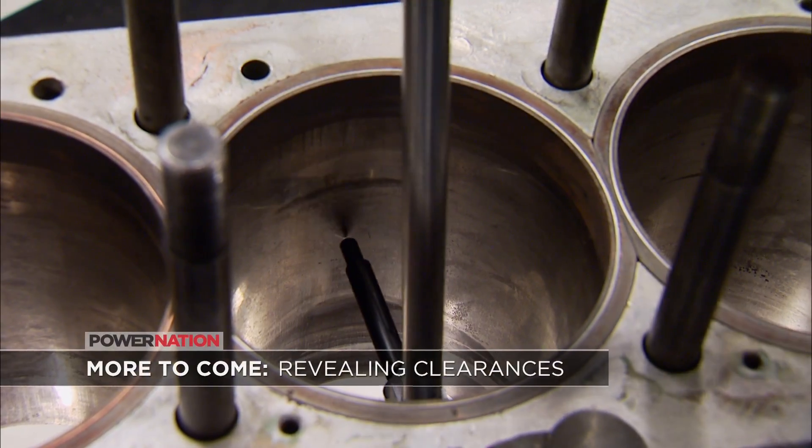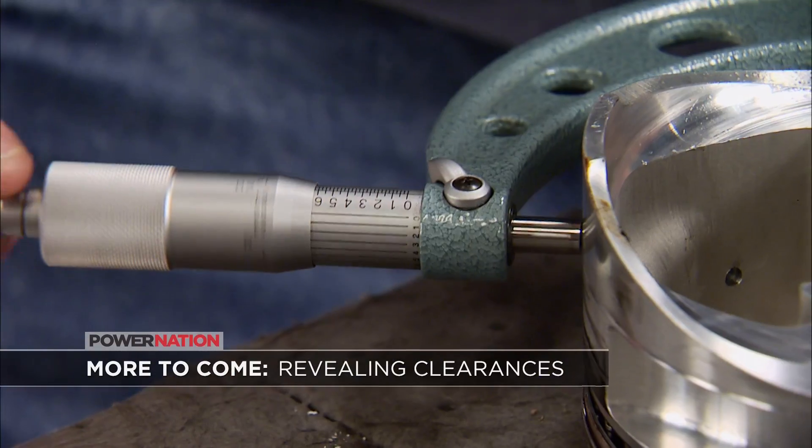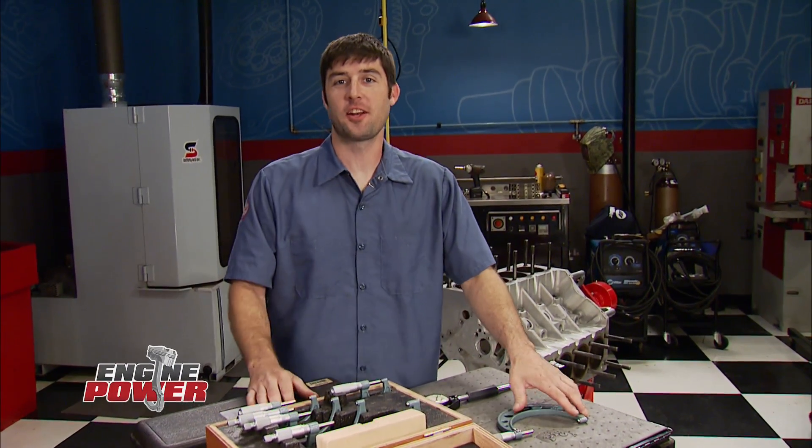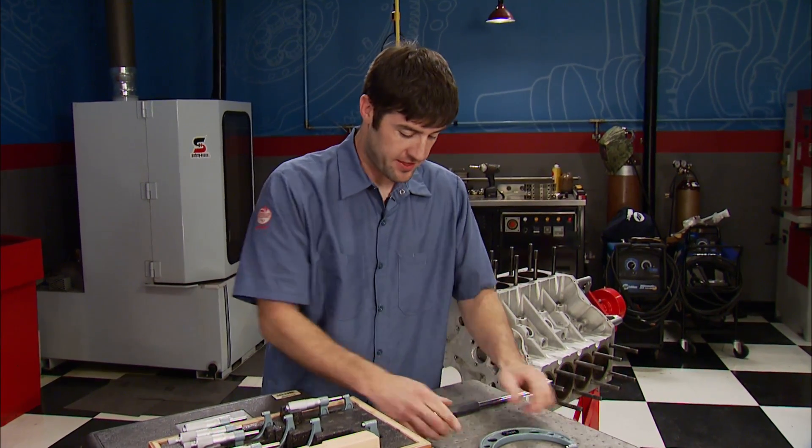Next we're breaking out the measuring tools and getting technical. With the use of some micrometers and a dial bore gauge, the ESI investigation is digging deeper — size does matter all the way to the thousandths of an inch. Tools like this micrometer and dial bore gauge are what we need to measure the diameter of the engine's components. What we're looking for is to see how much this engine has changed from the original build sheet.